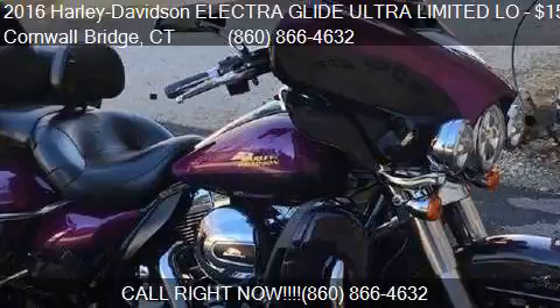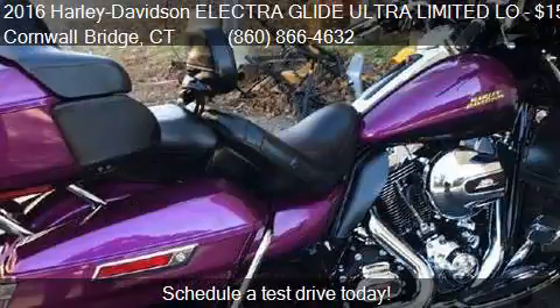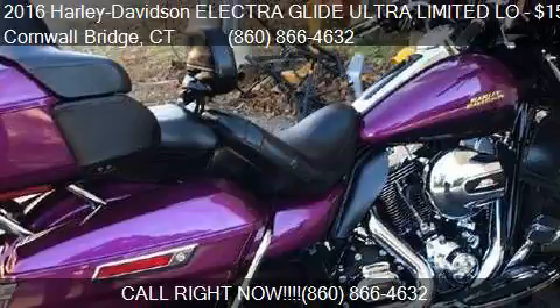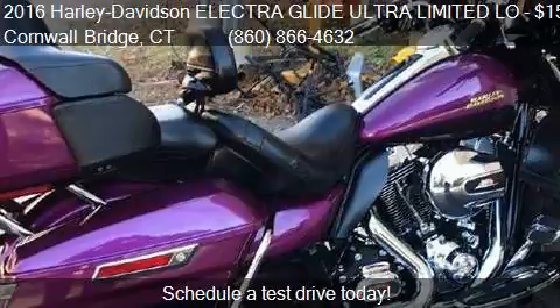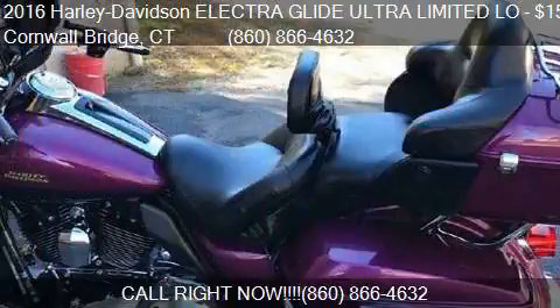This 2016 Harley-Davidson Electra Glide Ultra Limited Low is offered by Kent Road Motorsports, priced at $15,900. This Electra Glide Ultra Limited Low is ready to sell, with just over 13,105 miles.